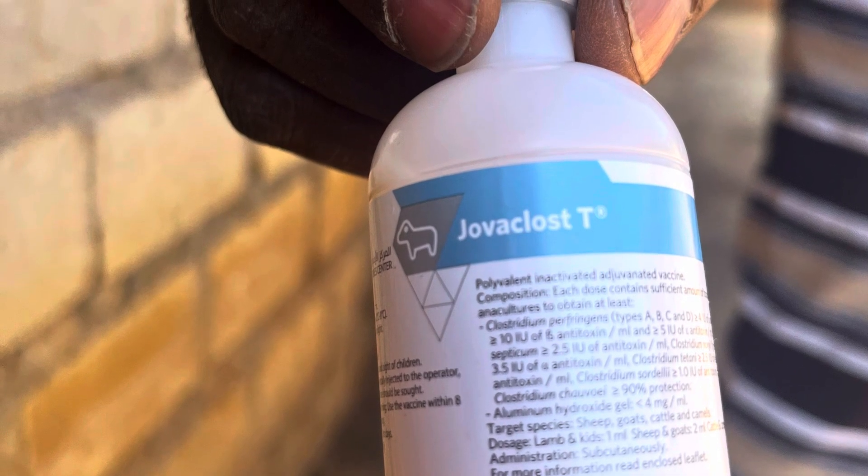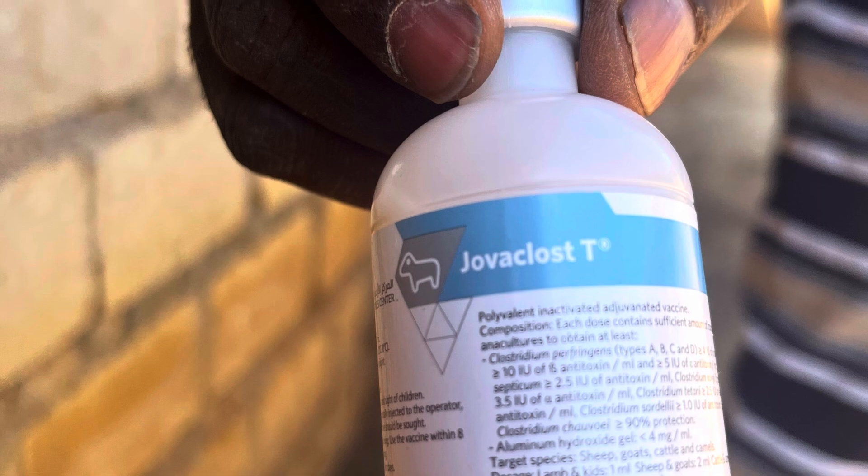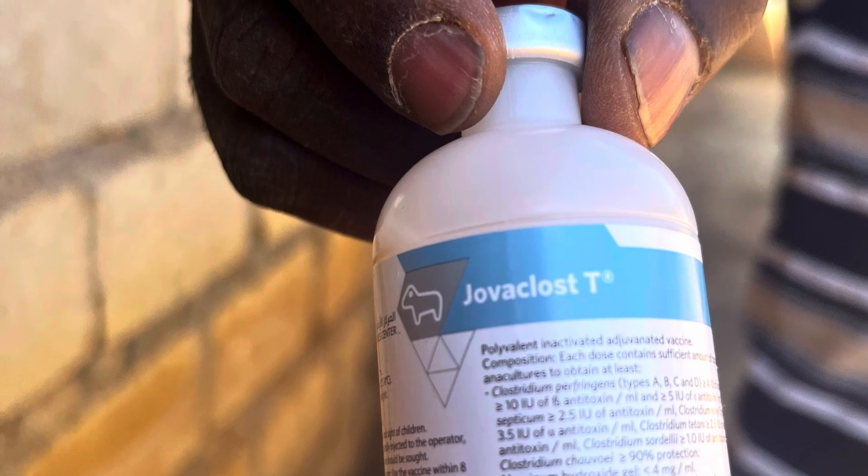Jovacloss T should be kept refrigerated and injections provided by a qualified veterinarian.